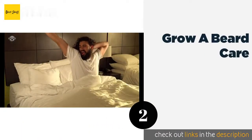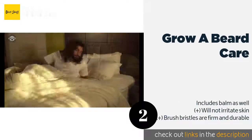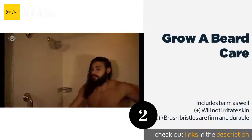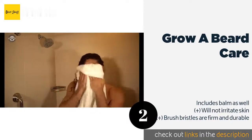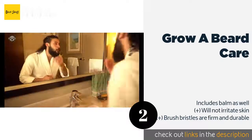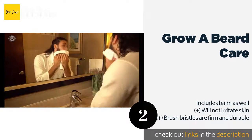The second product in our list is Grow A Beard Care. A quality comb may be your most important grooming tool, but a brush, some conditioner, and a bottle of oil will come in handy too. The Grow A Beard Care set provides all of this in one set, so you'll have everything you need to create a smart, professional look. The price is around $13.